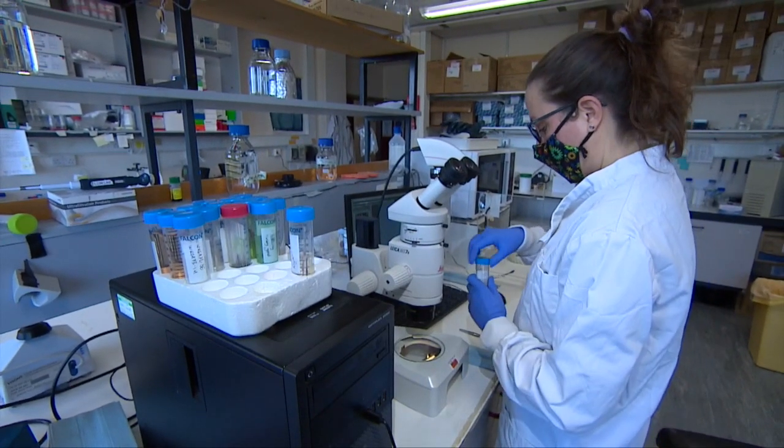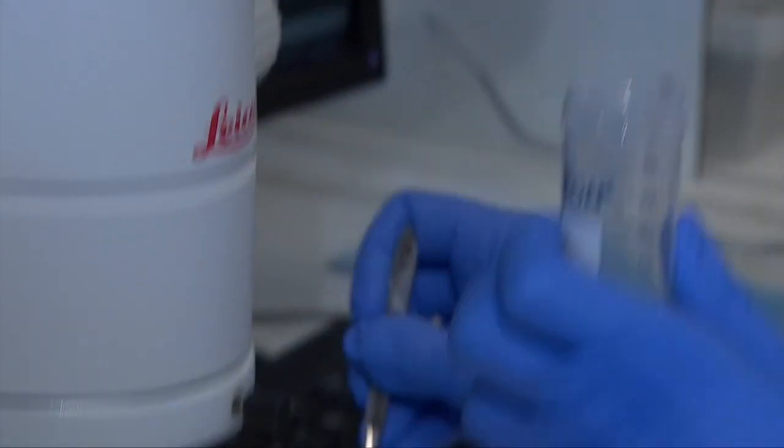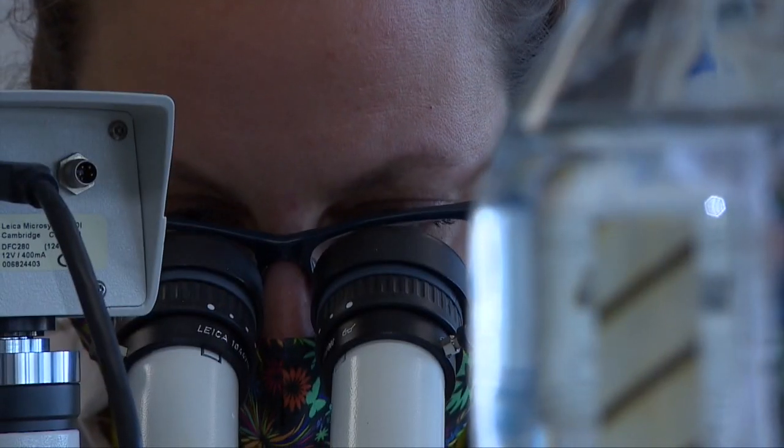It's research that could one day help spot which women are most at risk of breast cancer. We all have BRCA genes in our bodies, but if they're faulty in a woman, they're much more likely to get the disease.